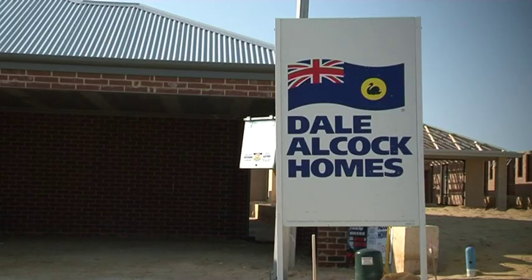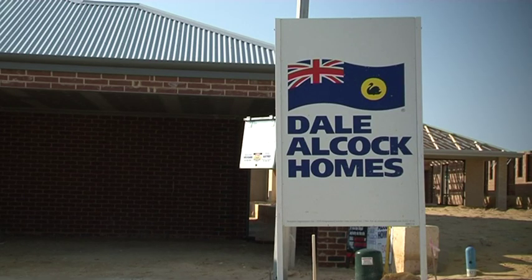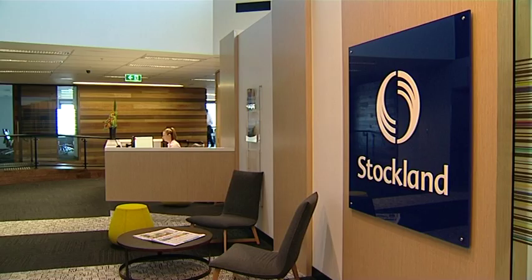We've also received great support from Dale Orcock Homes building this wonderful home, and also from Stockland who donated the land here at Amberton. So it's a fantastic project and we're really proud of it.